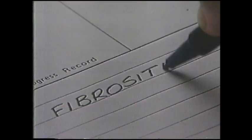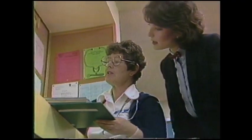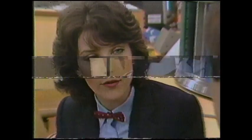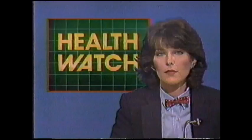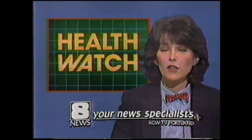Arthroscopy. Fibursitis. Cytofluorograph. To Lori Bancurk, they're more than just words. And on News 8's Health Watch, she'll make them more than just words to you. Lori keeps her finger on the pulse of the area's health, medicine, and science — reporting on cures, health breakthroughs, the doctors, and the patients. Because when it comes to your health, you deserve more than a reporter. Health Watch with Lori Bancurk, one of your News 8 specialists.